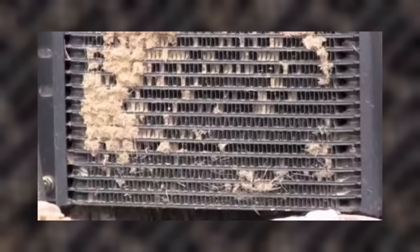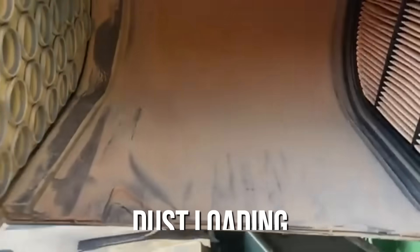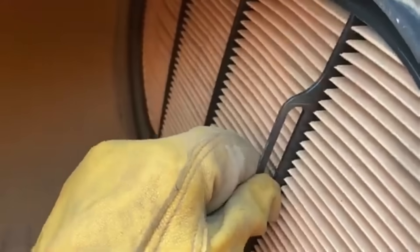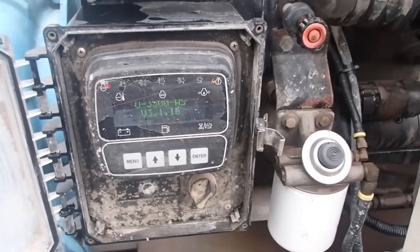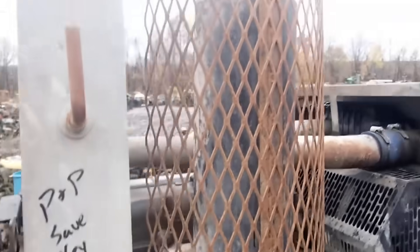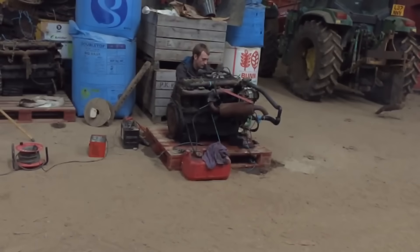Temperatures creep up even before you see obvious debris on the grill. Dust loading is a pressure drop problem, not just a cleaning chore. As chaff or silica packs into the fin space, core resistance rises, forcing the fan to a worse operating point and reducing mass flow. Screens help but they add their own restriction and must be serviced on schedule. If the machine has a reversible fan or a swing-out core, it buys time. Without those, crews end up power washing or blowing out cores during the shift.